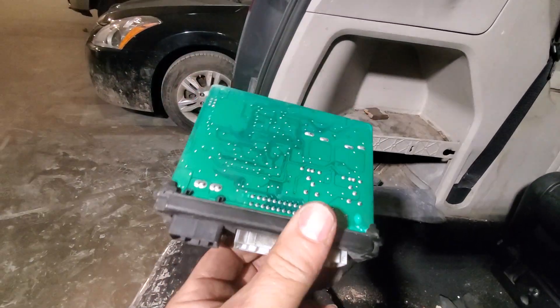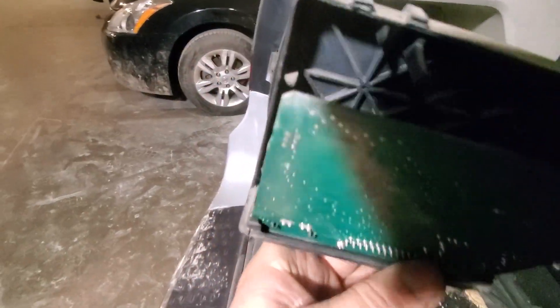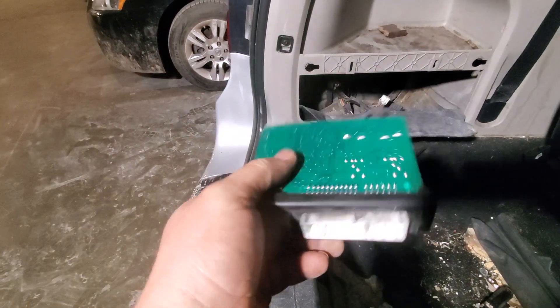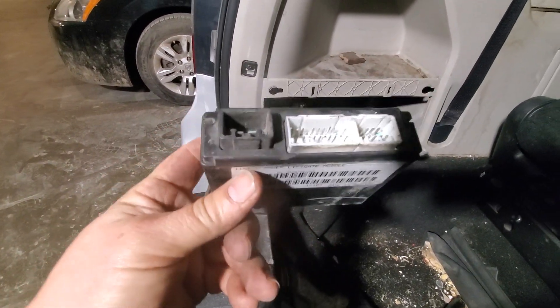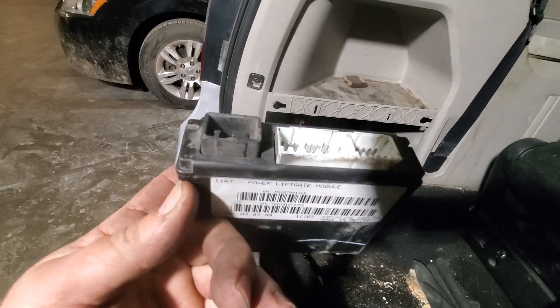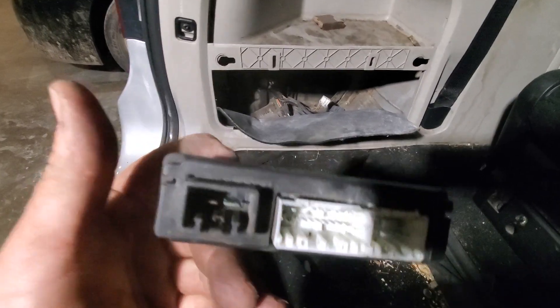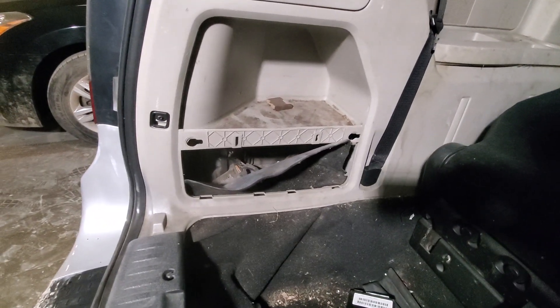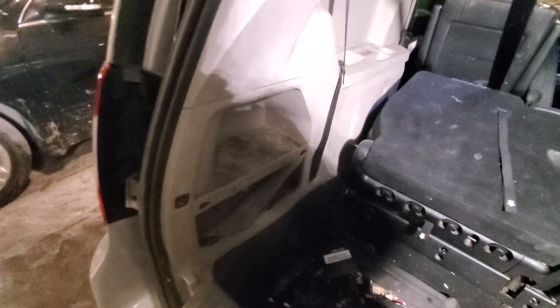Put a new one on — let me open this real quick so you can see water got in there, and that's the reason it's not working. Put a new module on, just match the numbers and put them on, and that's how you fix the problem. Everything should be working after that. Alright guys, thank you for watching, bye bye.